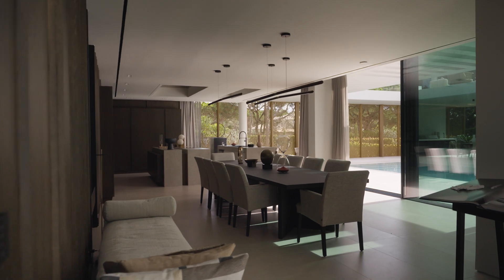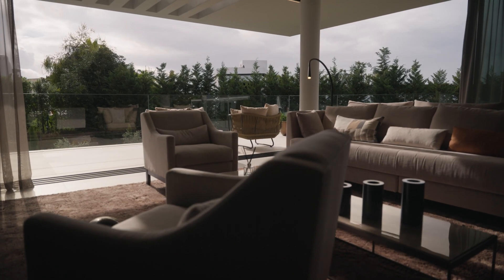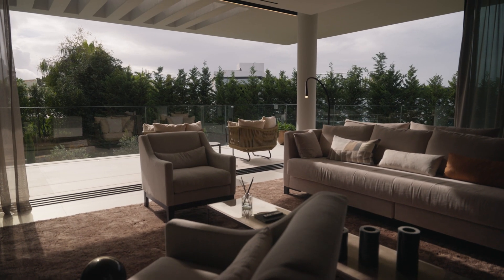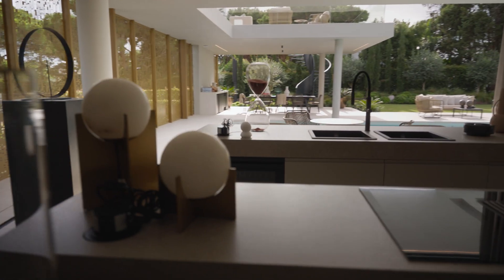The reason we had all these big windows with an automatic sliding system was the idea to have that feeling — so you could be inside but if you open all the windows you have the feeling that you are outside in the garden.